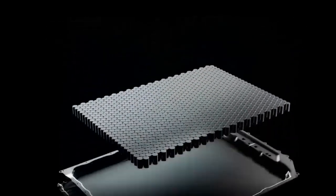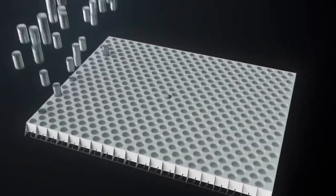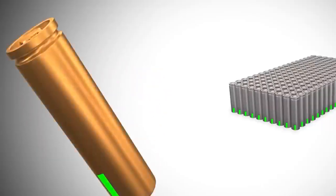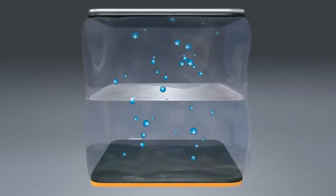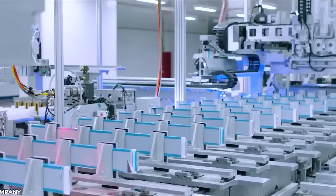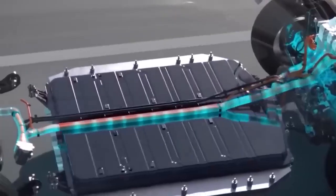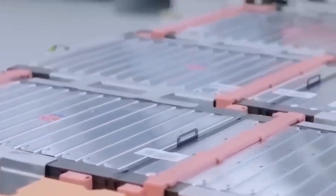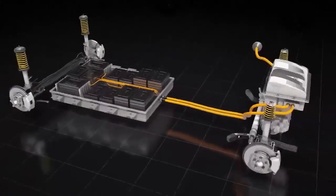Sodium-ion batteries are getting a lot of attention lately, and for good reason. Compared to lithium-ion batteries, they could achieve similar performance across a wider range of applications without the supply chain headaches. The price of lithium has skyrocketed due to rising demand, up nearly 450% compared to last year according to S&P Global Commodity Insights. Sodium, on the other hand, has an almost unlimited supply, making it less expensive and more environmentally friendly to source. However, sodium-ion batteries have lower energy density, meaning an EV with a sodium battery would not travel as far on a single charge, and packing more voltage into the same space causes them to break down faster.